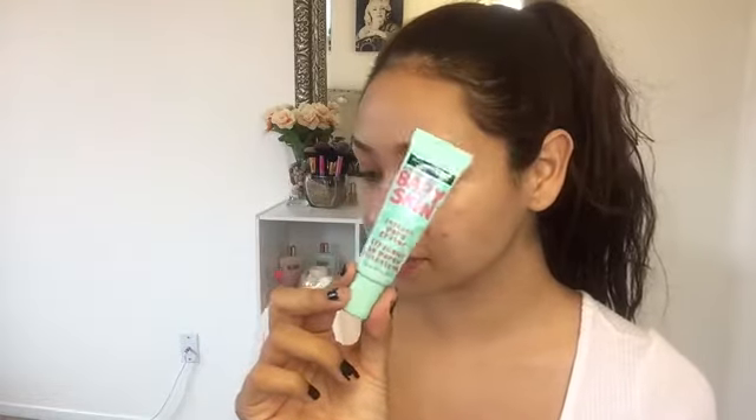Now for my primer, I'm going to be using the Maybelline Baby Skin Instant Pore Eraser. I'm just basically applying that where my pores are very visible, which is usually in my T-zone area.